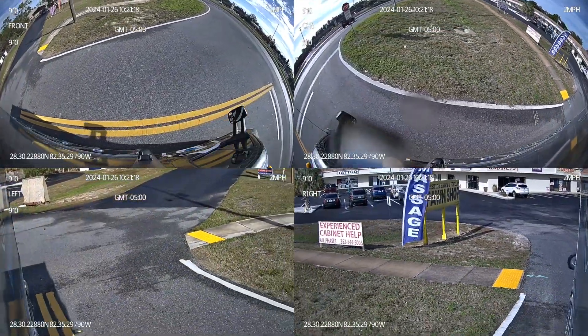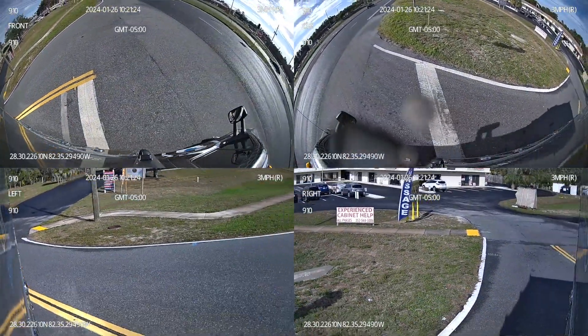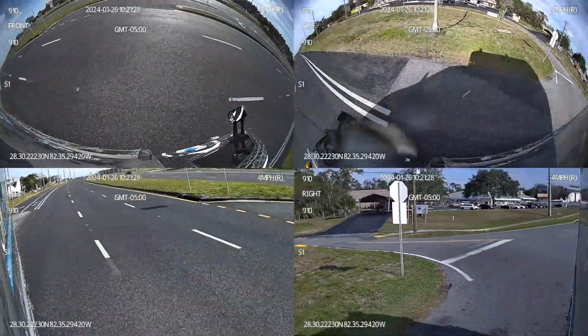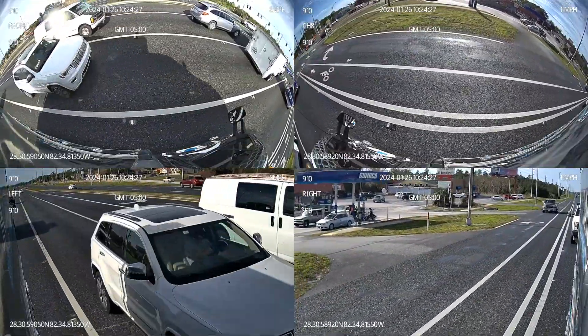Here's the same spot captured simultaneously by both camera types. The difference is clear — the new cameras cover a broader area, reducing blind spots and enhancing driver awareness. In commercial driving, every second and every inch of visibility matters.